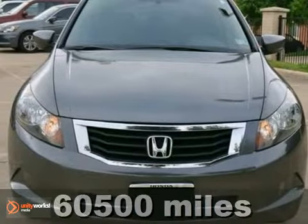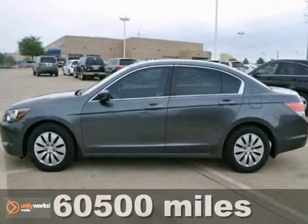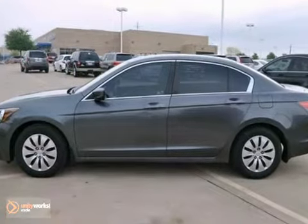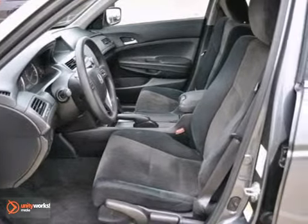Here's a certified 2010 Honda Accord LX — Extra Clean. This is a Carfax one-owner vehicle with gray exterior and black interior. It's a gas saver, getting 31 MPG on the highway.